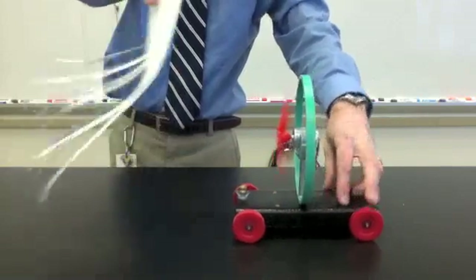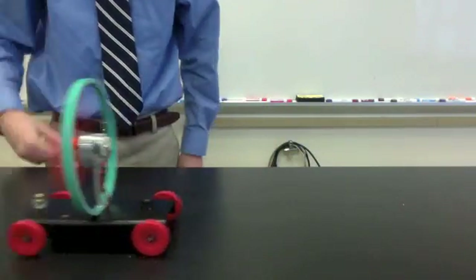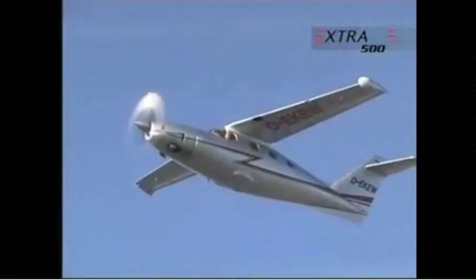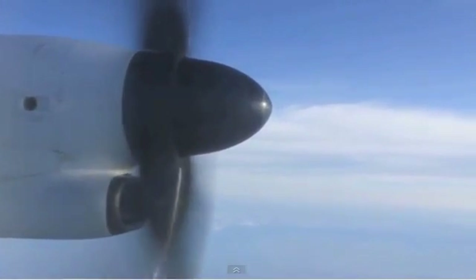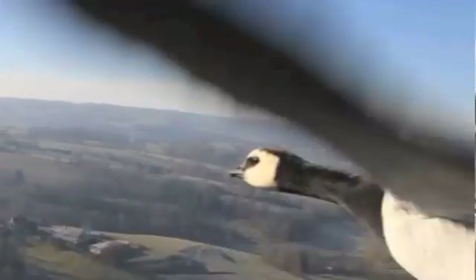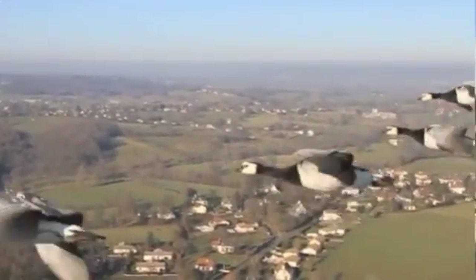Here we see a fan cart. The fan blows air backwards. As a result, the air pushes forwards on the cart, making it accelerate. Just remember, the two forces are equal in strength. The propeller on an airplane does the same thing, but on a larger scale — it pushes air backwards, and the air produces a force called thrust in the forward direction. Birds push air down, and the air under the wing pushes the birds up, with equal strength forces in opposite directions.